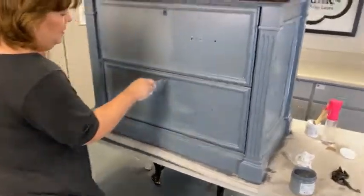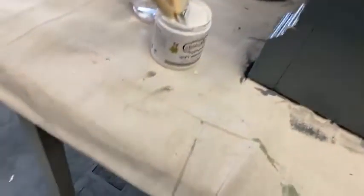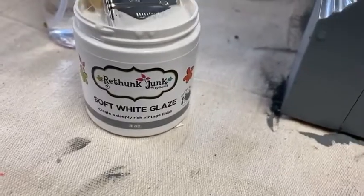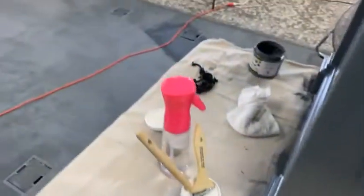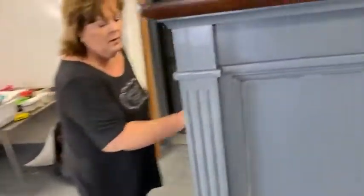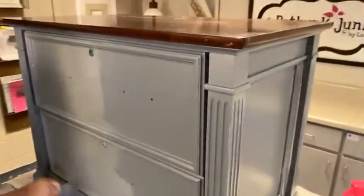Somebody asked if we could show the glaze container — that's our soft white glaze. They also asked what the color is — the soft white glaze is the finish product, but the base paint color is Coastal Gray.